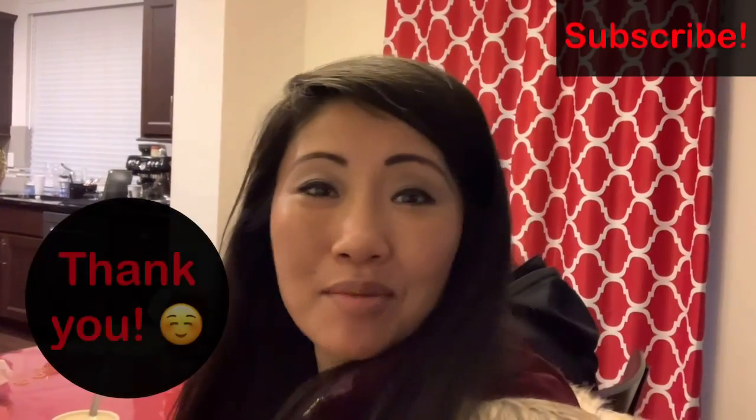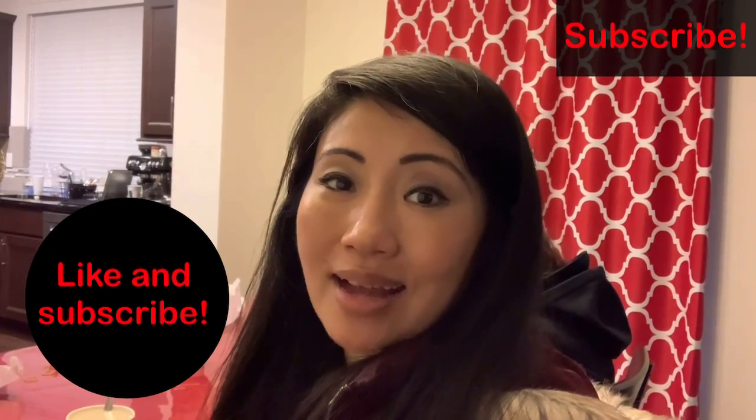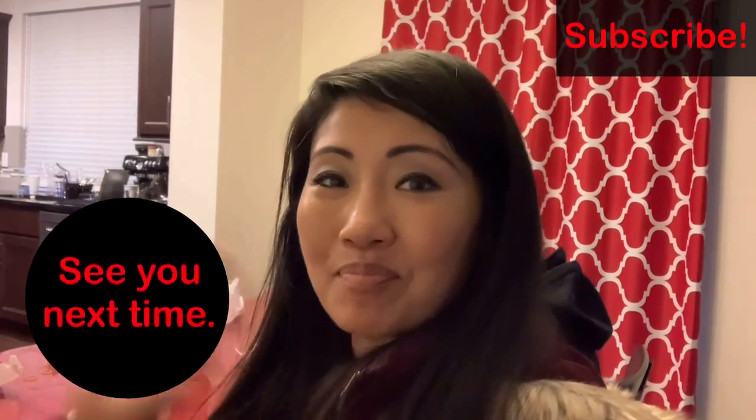Thank you so much for your time at Explore Seattle. Hope you enjoyed today's visit. We're gonna go have some dinner now and we will see you next time. Bye!